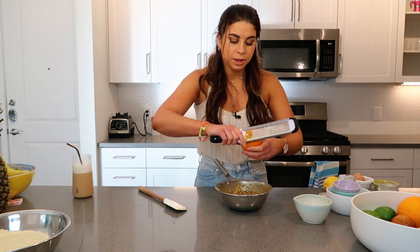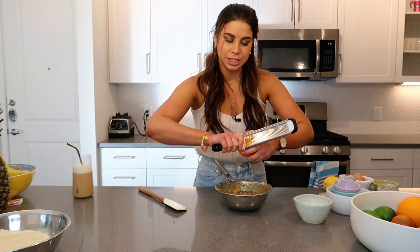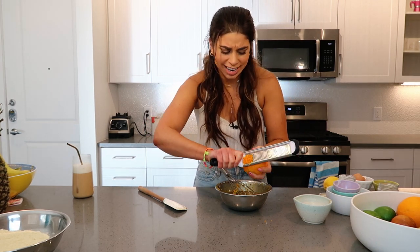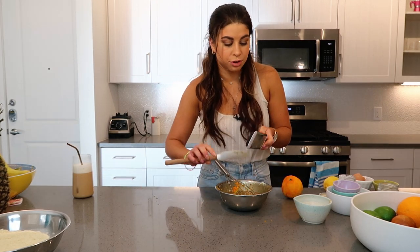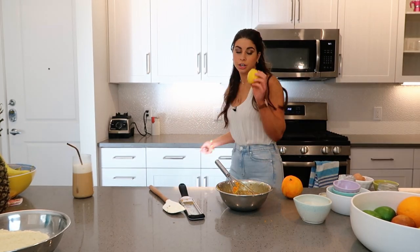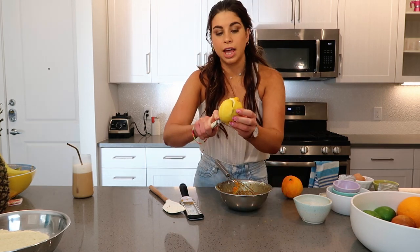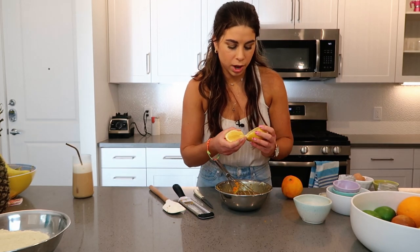The way I like to zest: take the microplane and pull it all the way down across the citrus in one stroke so you get the whole area without going back and forth, because the more times you go back and forth the more risk of hitting the white pith, which is super bitter. Citrus is such a delicious flavor to wake up to in the morning. We only need about two tablespoons of juice, so I'm going in with just a little bit of lemon juice.